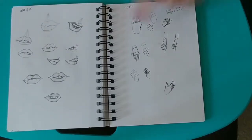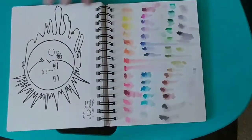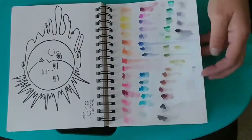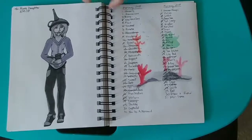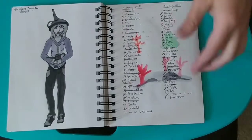I decided to practice drawing lips and hands. This is an old tattoo idea that I had that I never got, but I decided to redraw it. Here I was testing out my new Arteza markers that I had gotten. This is another redraw from an old drawing of the Tin Man's Daughter.